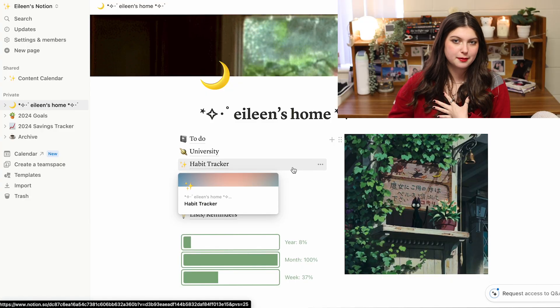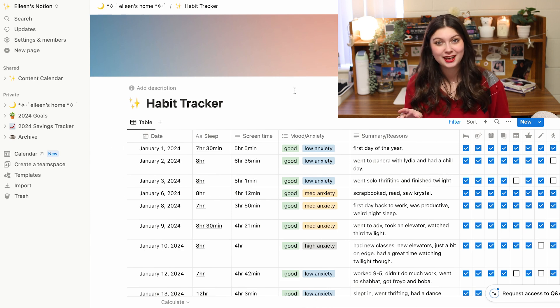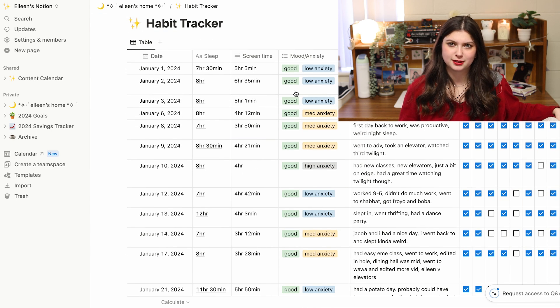Now moving on to my habit tracker — this is something I started this month. I have habit tracked in Notion before, but that was before I really knew what I was doing. This version, in my opinion, is better. I have it sorted to just my good days right now. I do track my mood and my anxiety. I wanted to give myself a little place to write down a summary of the day — less like emotional diary writing and more just 'this is what happened today' so I can read into things if I want to.